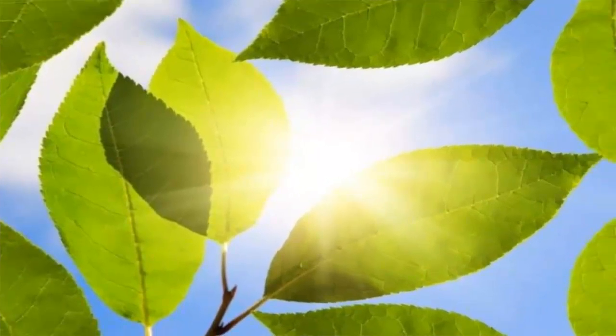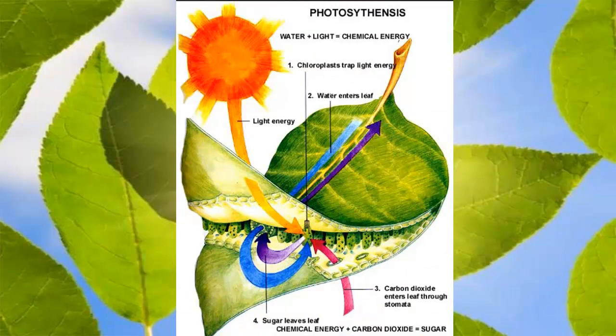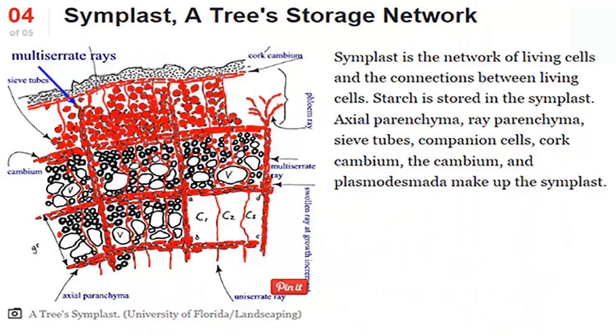In order to understand what is happening to most citrus trees in Maricopa County, you must first understand the relationship between stored reserve energy and insect damage to the leaves. Leaves produce energy in the form of sugars, starches, oils, and proteins, and they store that energy in the tree's storage network.